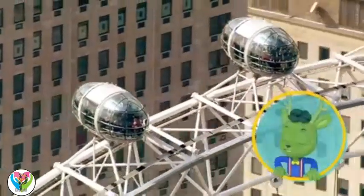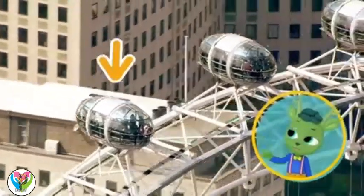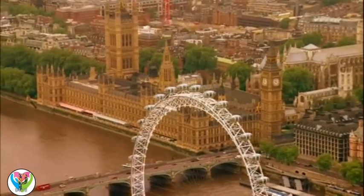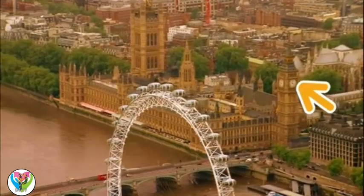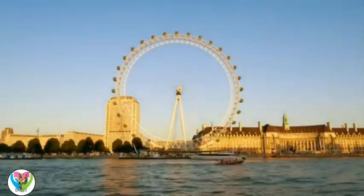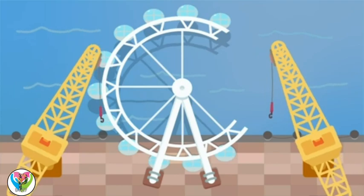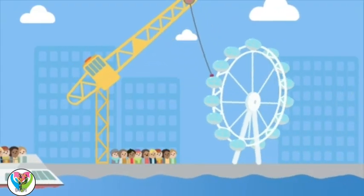There are people inside those... They're capsules, Chester. They carry people high up over the city to get a bird's eye view of London. There's Big Ben! And the Houses of Parliament! How did they manage to get the wheel to stand up like that? The eye was put together over the River Thames, and then hauled up into place.